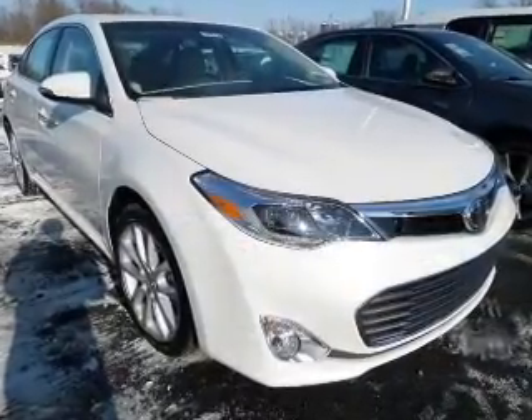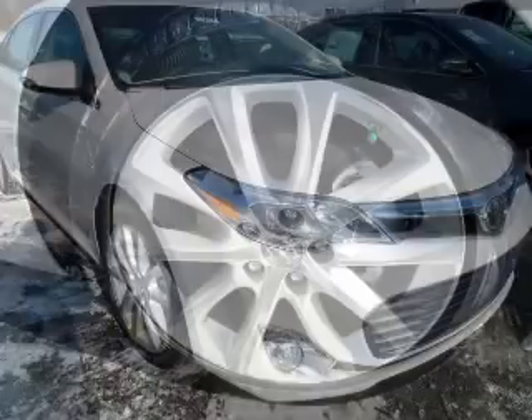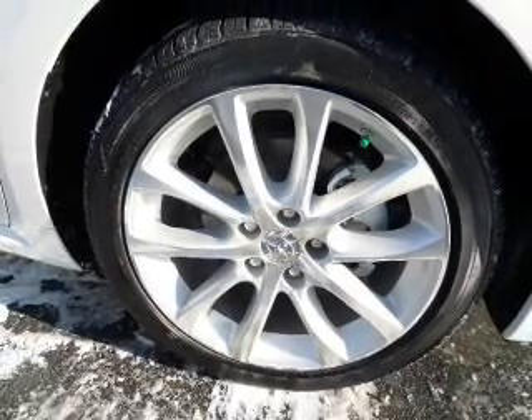Stand out from the crowd with premium wheels. Anti-lock brakes help you bring your vehicle to a safe stop. Heated seats come for you on cold winter days — tailor the temperature to your preference and your passengers.